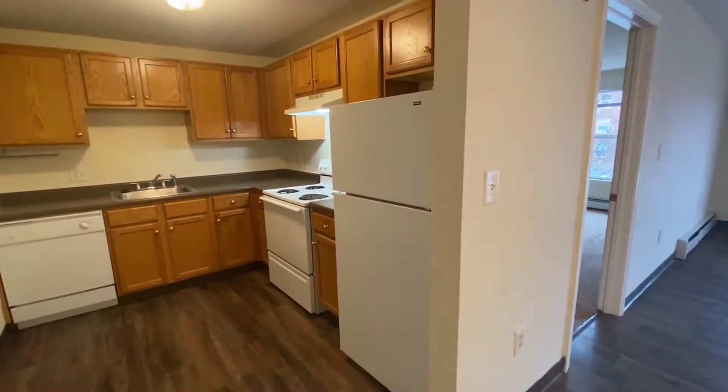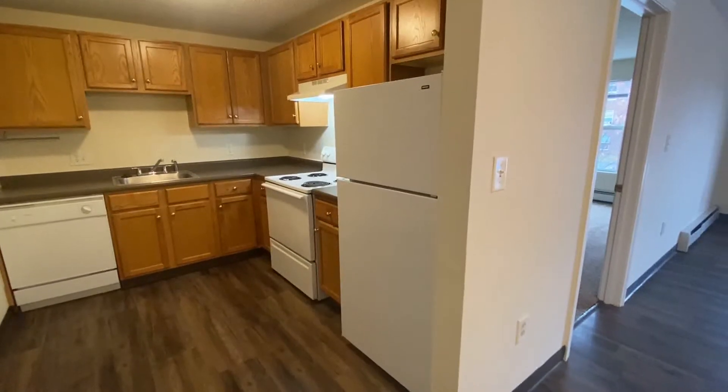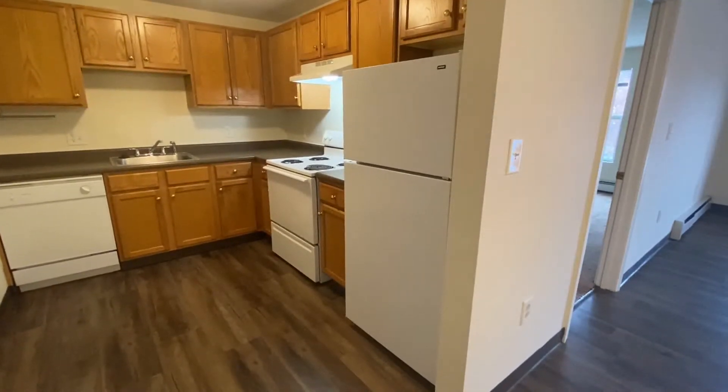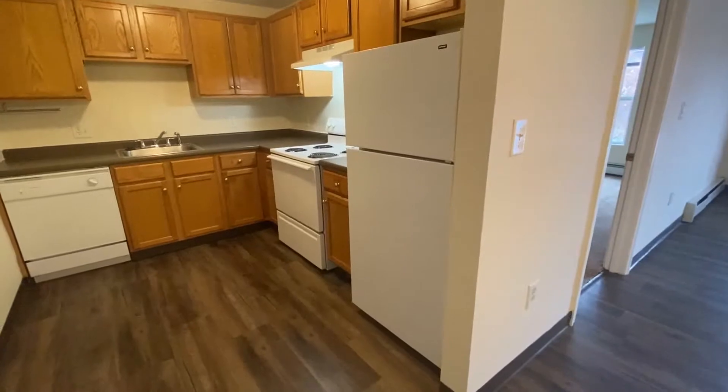Welcome home to Milford Trails Apartments and Storage on Power Street in Milford, New Hampshire. I'd like to give you a tour of this beautiful two-bedroom, one-bath, contemporary-style apartment. As you enter your apartment,